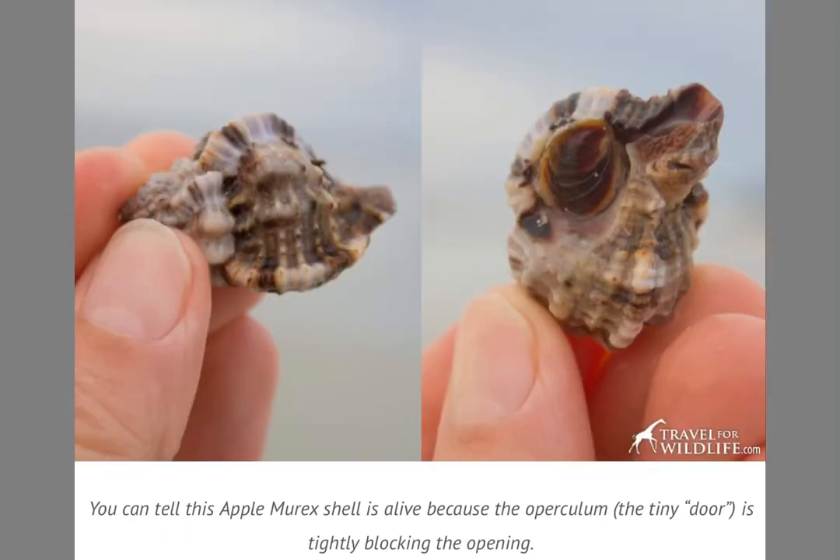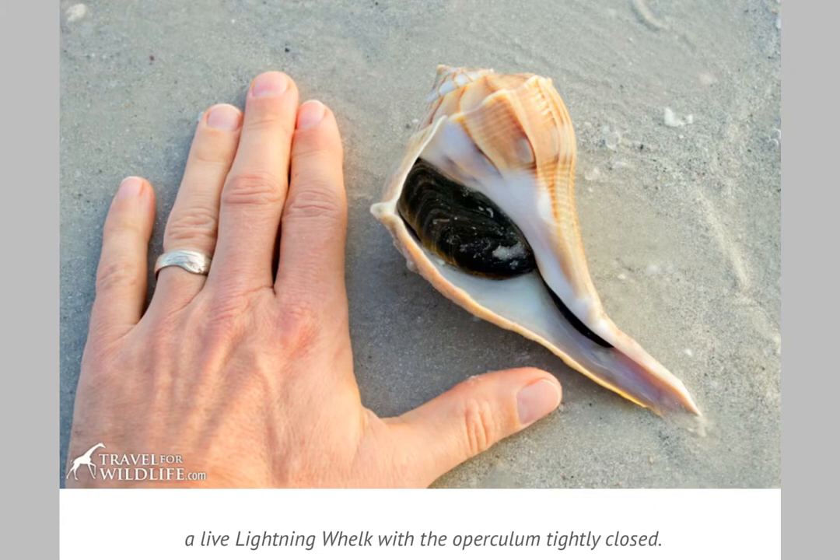This little apple murex shell is alive because you can see the operculum is shut — it's closed, keeping the little guy inside. Here's another shell called a lightning whelk, and you can see that the operculum is tightly closed, so the animal is in there; you just can't see it. It's really safe in there.